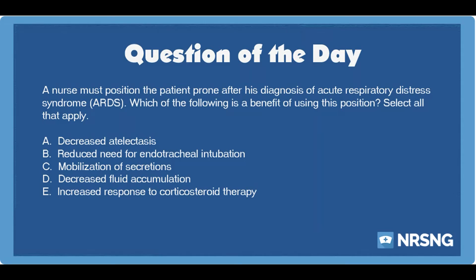The correct answers are A. Decreased atelectasis. C. Mobilization of secretions. And D. Decreased fluid accumulation.